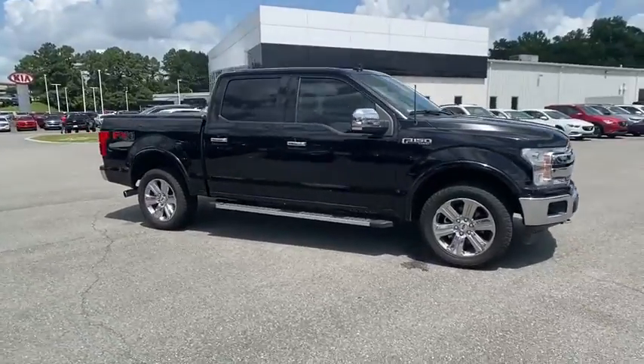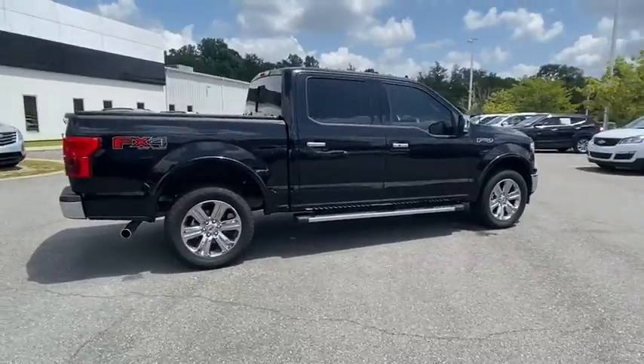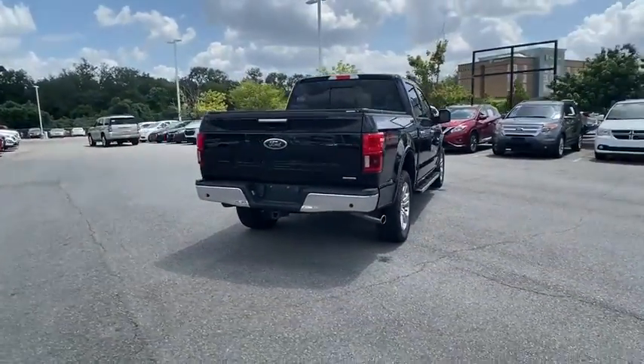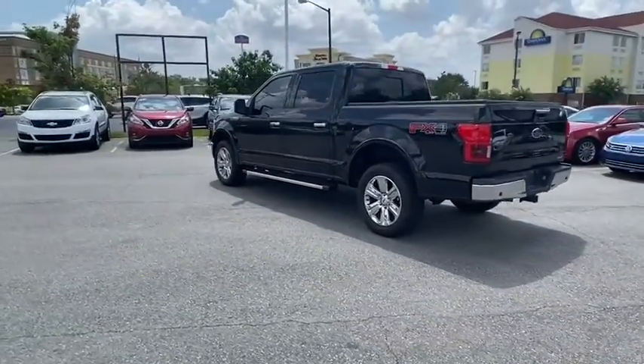Stop by and take a look at the 2018 Ford F-150. A Ford F-150 knows how to handle any situation — it's built to follow orders. No whining. This vehicle has less than 25,000 miles.